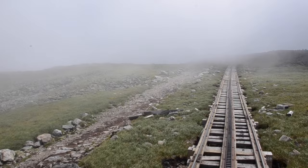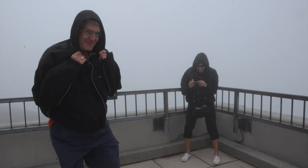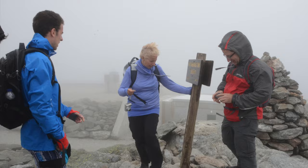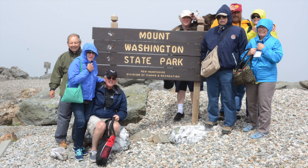As we reached the top, it became evident why we were told to dress warm. The wind was tremendous and standing was a challenge in some locations on the top. It was a short trek up to the summit from where we disembarked. Total height above sea level is 6,288 feet — the highest point in the northeast.